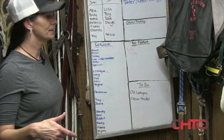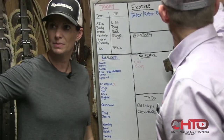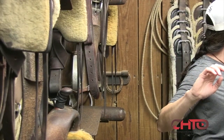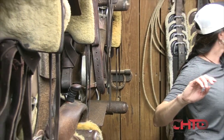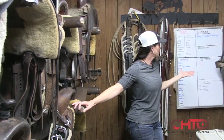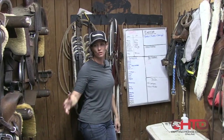Often when we have new employees, I'll go through and number these saddle racks so they can find out — I'll put a number next to the horse's name so they know to go to whatever number saddle rack. Right now, everyone's pretty savvy with what goes on what.